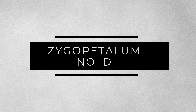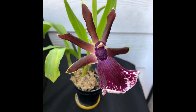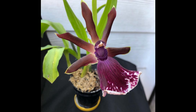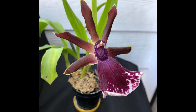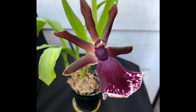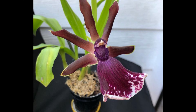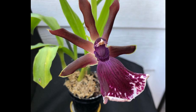The next plant is a no-ID Zygopetalum. This plant was considered a rescue for the longest time — it was my very first Zygo, acquired about four years ago, and it's finally in bloom after three years. That is a huge achievement because I struggled a lot taking care of this plant and figuring out how it grows. Finally it's stable enough that it shot up one flower. It still has a long way before it becomes a beautiful mature plant, but it's definitely on its way.